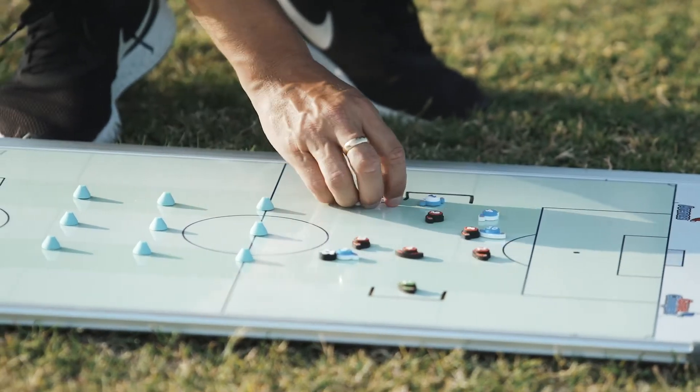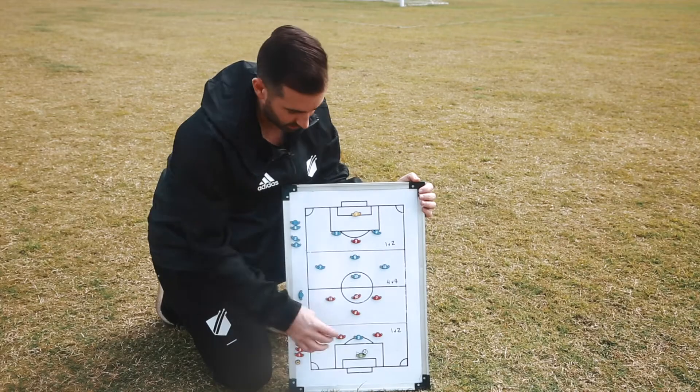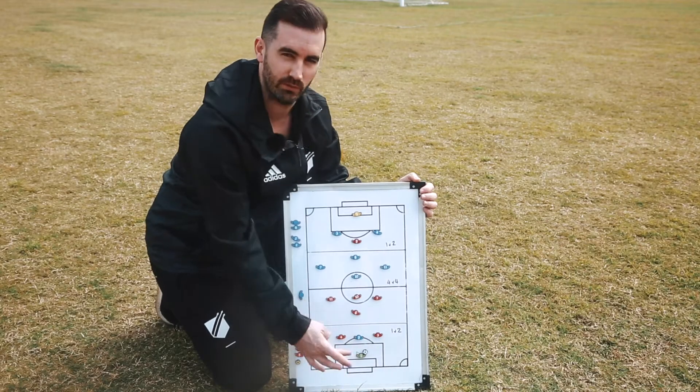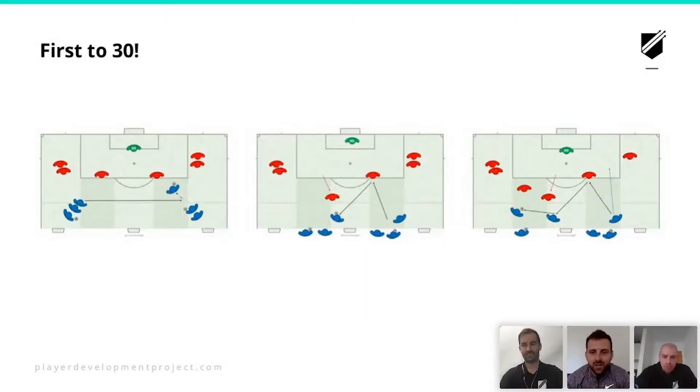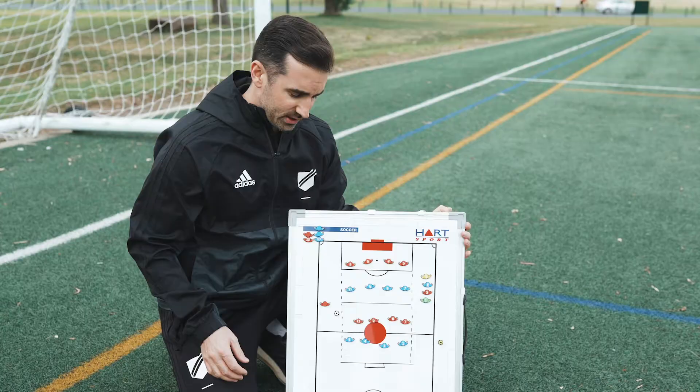Game Changers are the pitch-side accessory of choice for the coaching team at Player Development Project. We use Game Changers with our players to design sessions and to share with our community via live sessions or webinars. We've been able to paint clear, realistic pictures for our players that provide more detailed information.